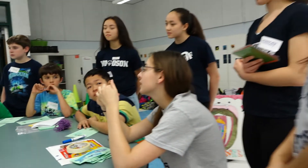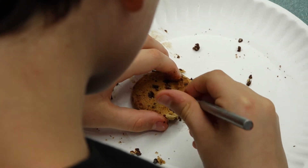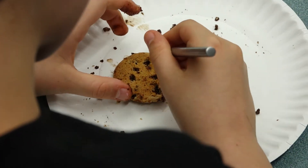One activity we have is the cookie mining, and the kids are trying to extract the chocolate chips from the cookies so they can learn more about erosion and how it damages the environment.